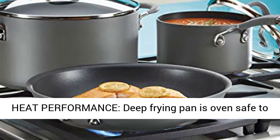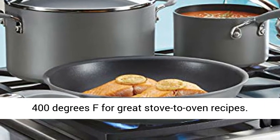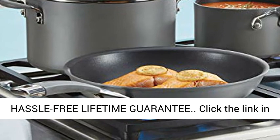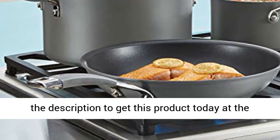High Heat Performance: the deep frying pan is oven-safe to 400 degrees Fahrenheit for great stove-to-oven recipes. Hassle-free lifetime guarantee. Click the link in the description to get this product today at the best price.